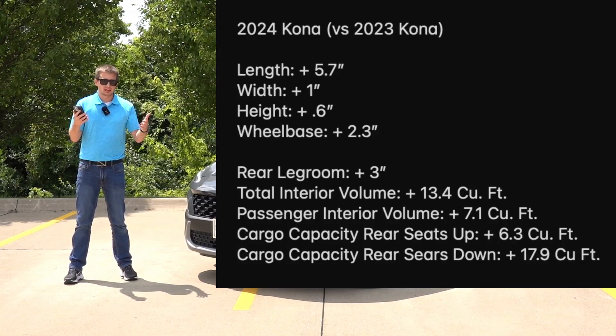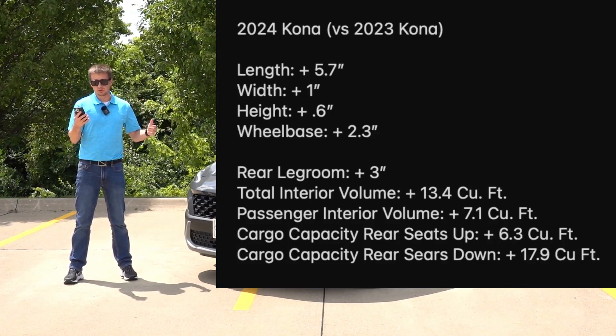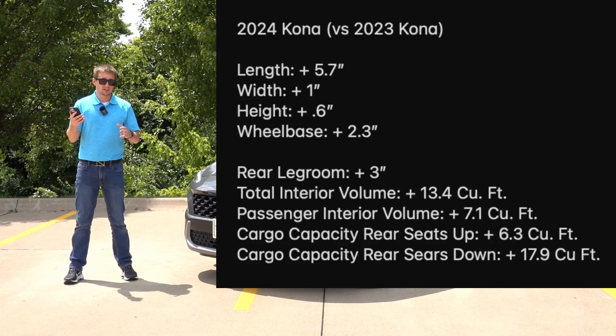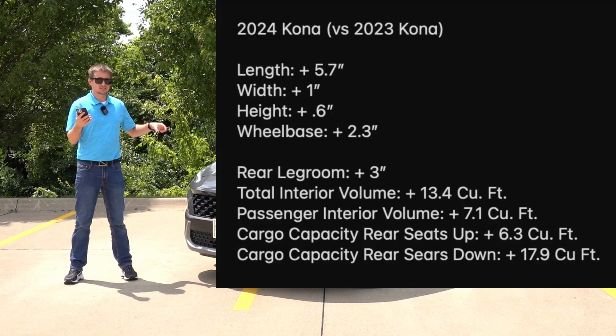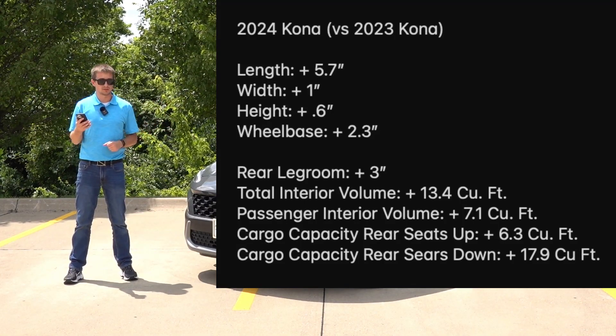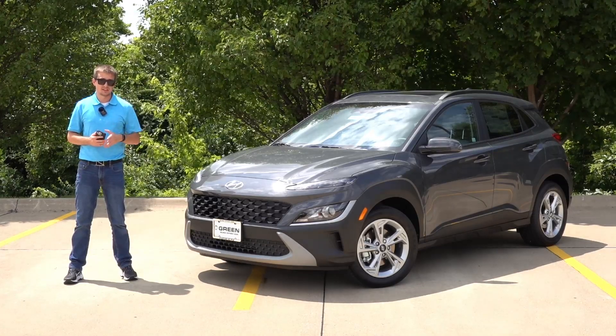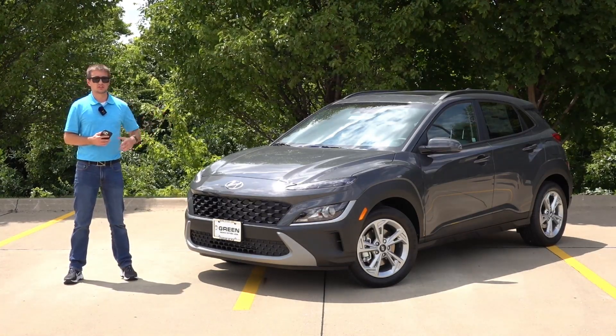That makes the rear seat space just a little bit more usable, and the overall passenger and cargo volume is up significantly as well. The trunk space behind the second row seats, and even with the second row folded down, you're going to have a ton more cargo and passenger area inside the next generation Kona versus this generation right here.